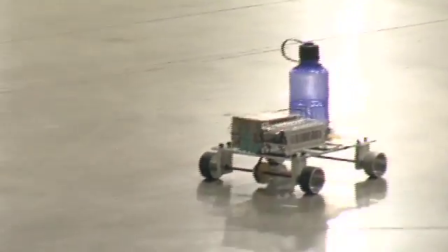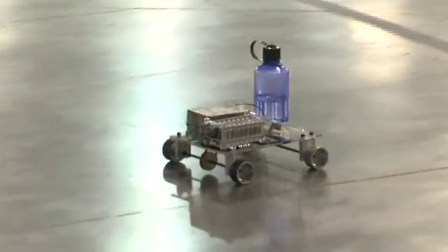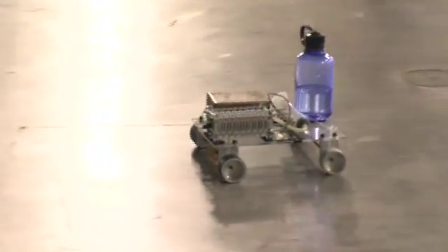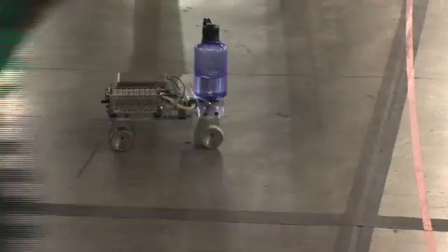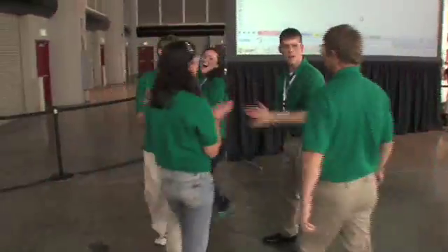You guys, we can't see your car — you're in front of the camera. Get in front of the camera. I'm pretty happy with that.